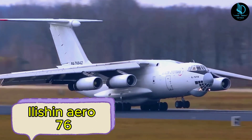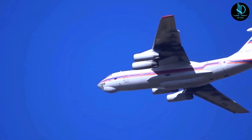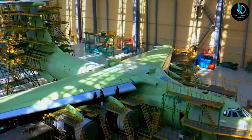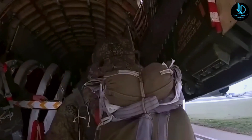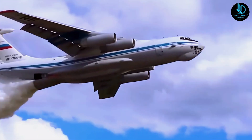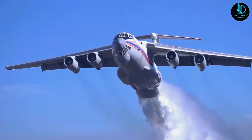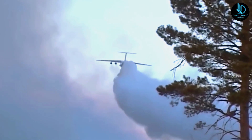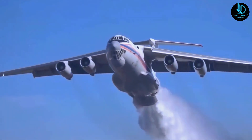Ilyushin Aero-76. The Ilyushin Aero-76 is a versatile four-engined turbofan strategic airlifter originally developed by the Soviet Union's Ilyushin Design Bureau. While initially designed for transporting heavy machinery to remote regions, it has been effectively adapted as an aerial firefighting bomber. With a massive water-carrying capacity of 13,200 gallons (50,000 liters), the Aero-76 has been instrumental in battling wildfires across various countries. Its firefighting system releases liquid through a specialized door in the hull and deploys exploding capsules filled with fire retardant for widespread coverage. The Aero-76 is built for challenging conditions, capable of operating in low visibility and heavy smoke.